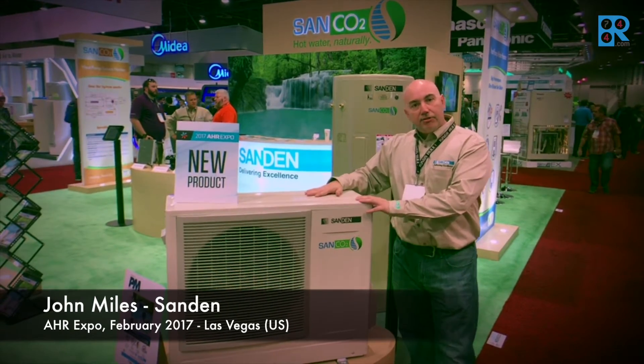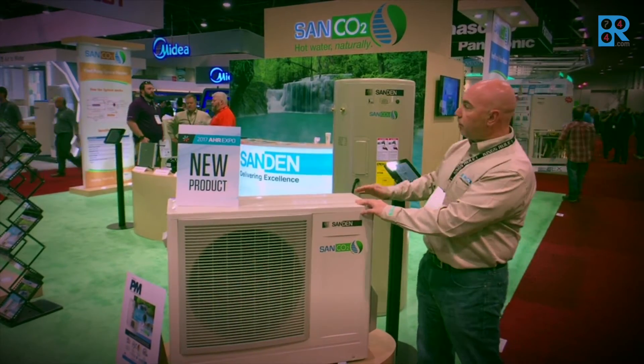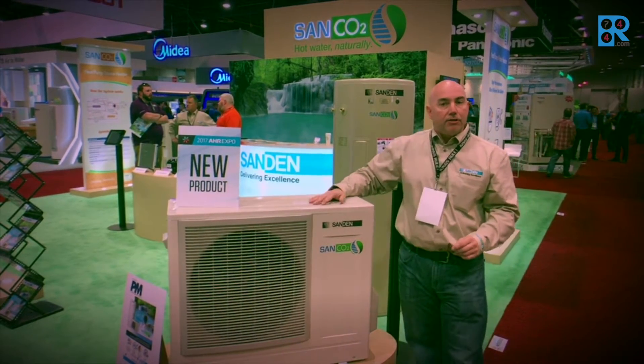This is a CO2 refrigerant-based water heater. It's a split-style system. You marry it with a storage tank that's made out of stainless steel in an 83 or a 43 gallon size.